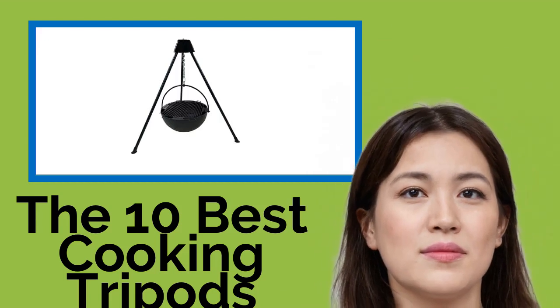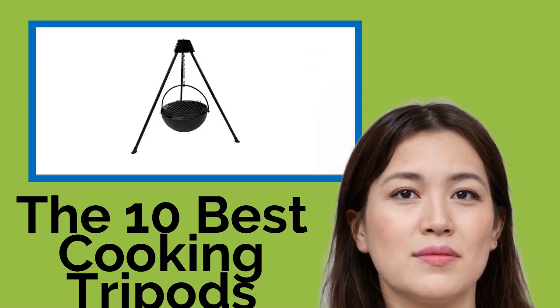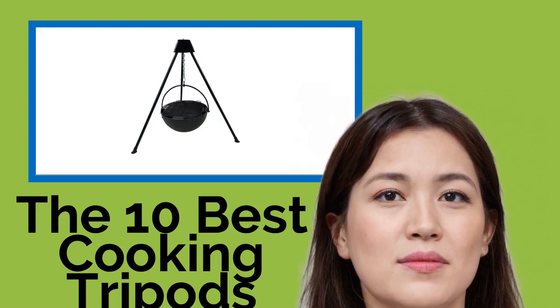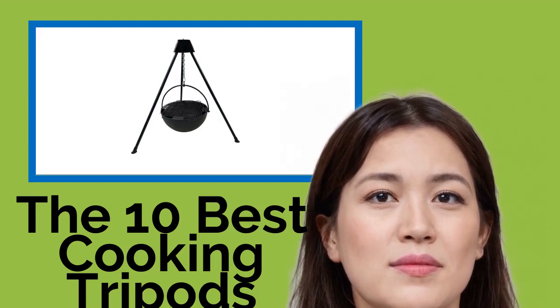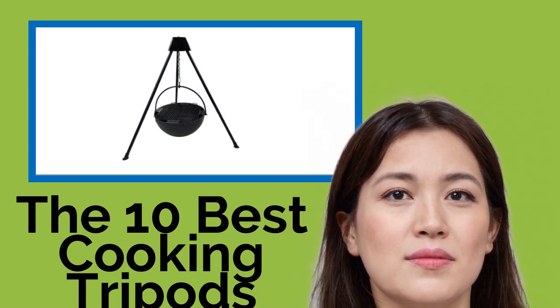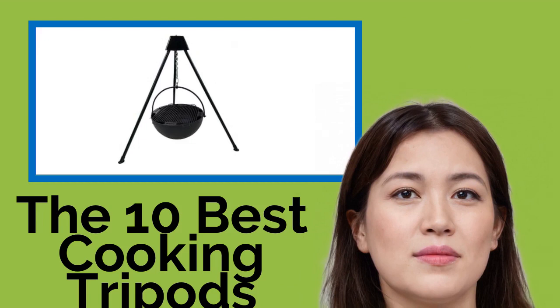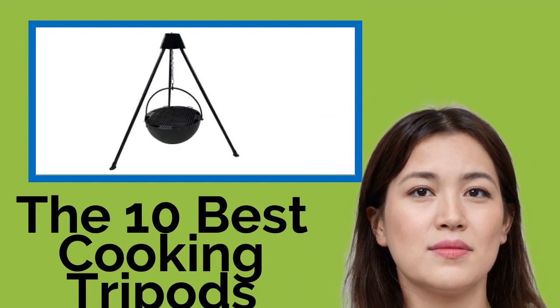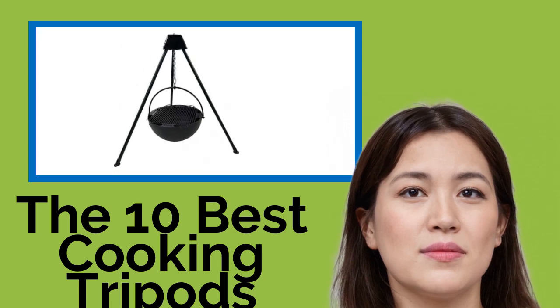The 10 best cooking tripods. Nothing beats sitting around a campfire after a long day's hike while a delicious meal or refreshing cup of coffee is being prepared over the flames with the help of one of these handy cooking tripods. With close attention to the coals, they can make gourmet meals a real possibility even when deep in the wilderness.